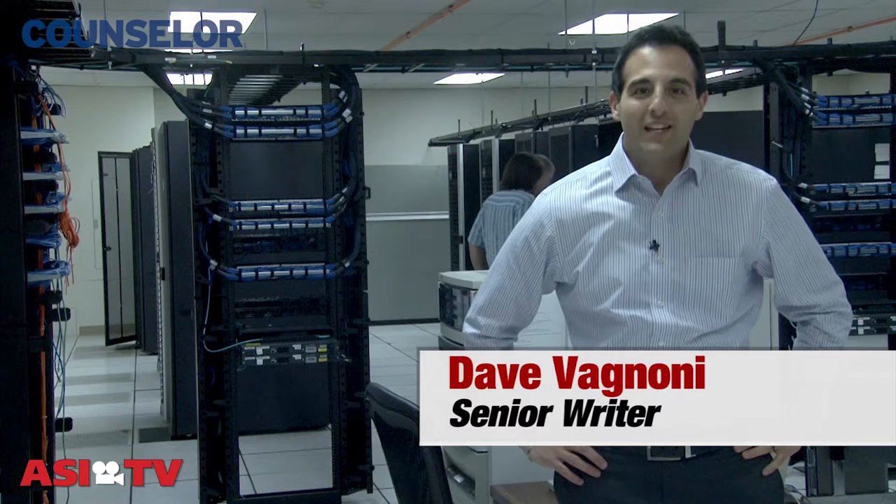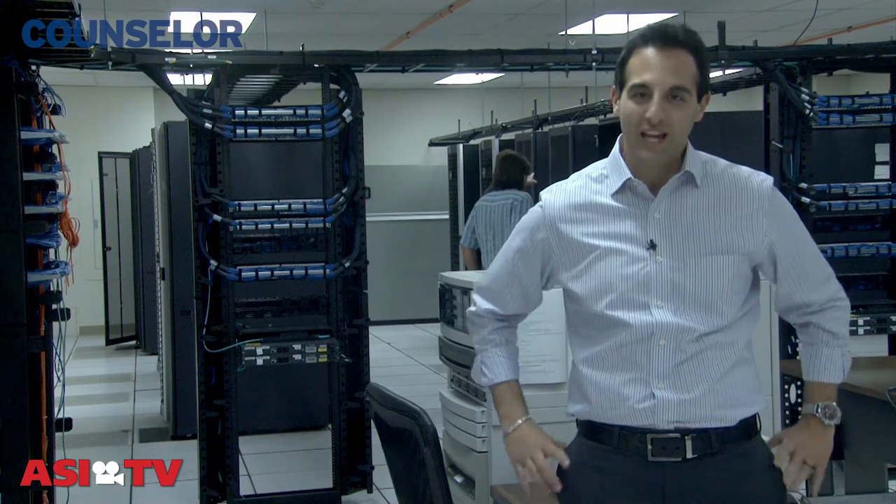Hi, I'm Dave Agnone from Counselor Magazine, here inside ASI's Data Center. Welcome to this week's How-To Minute. Today I have a few ideas on how you can improve your company's data security.